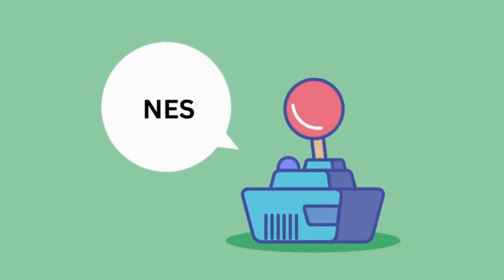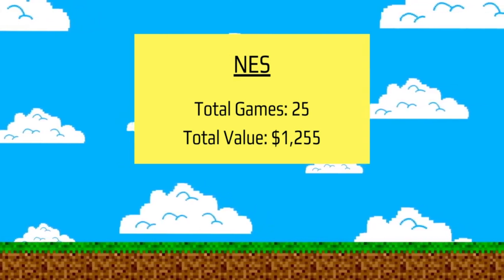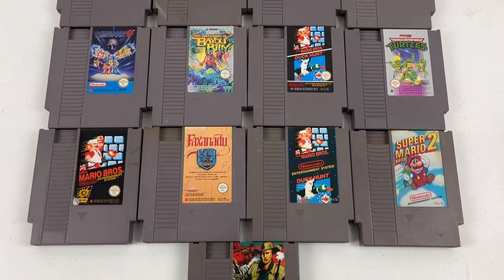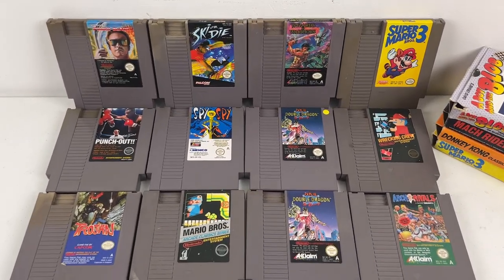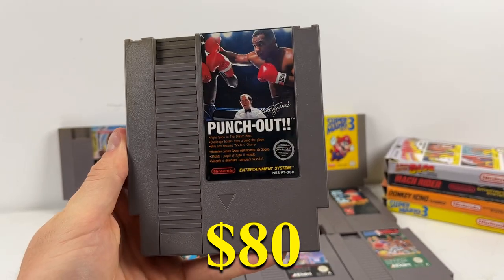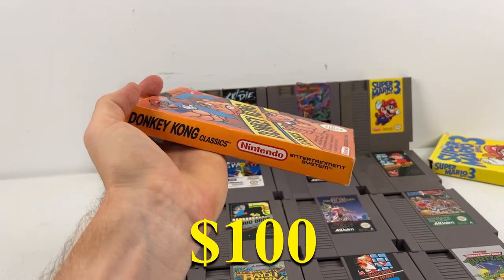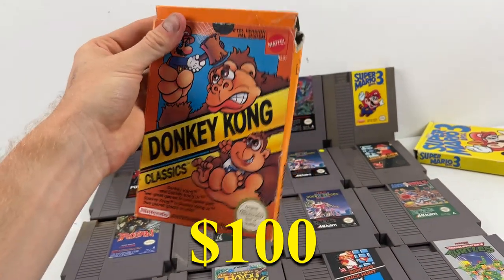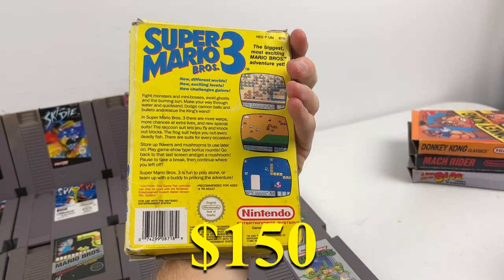The NES category was crazy — these games always sell so fast on eBay and I never come across them in the wild, so picking up a haul of 25 was incredible. Total resale value: $1,255 for these 25 games. Some of the best: Gunsmoke at $80, Mega Man 3 at $80, Mike Tyson's Punch-Out at about $80. Then the boxed games — Donkey Kong Classics going for about $100, and Super Mario 3 at $150, the best of the bunch.